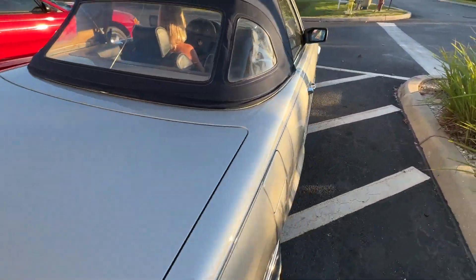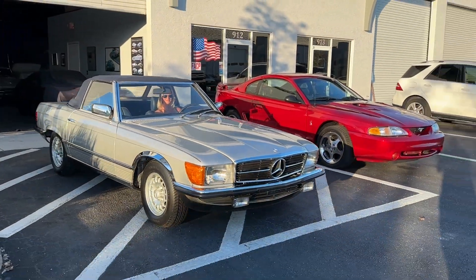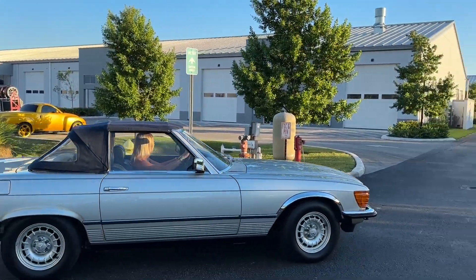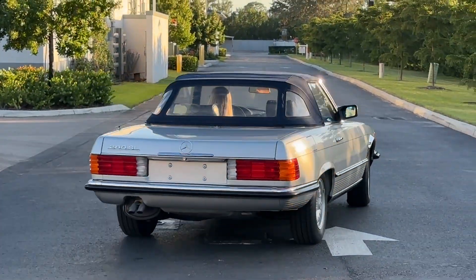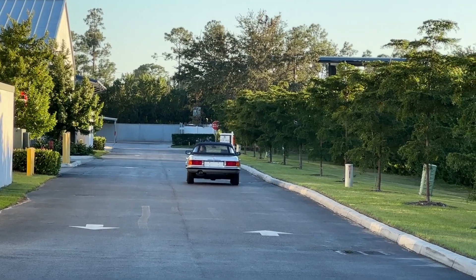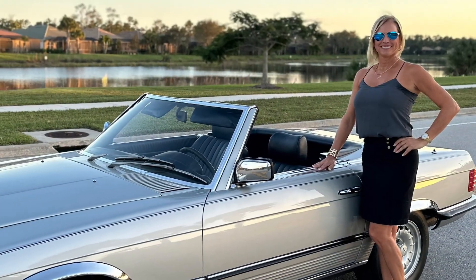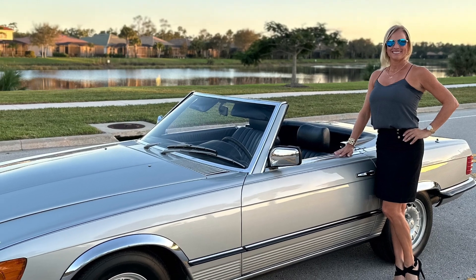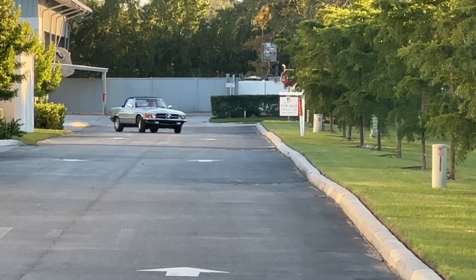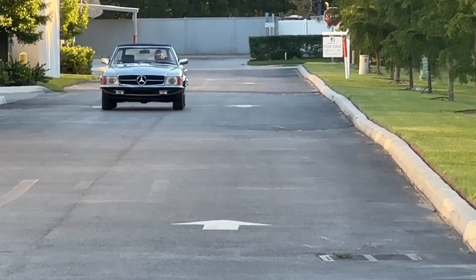We'll send her on her way. This thing drives so nice — one eyelid and one non-eyelid in the back. Here comes Sophie in that manual five-speed 280SL.